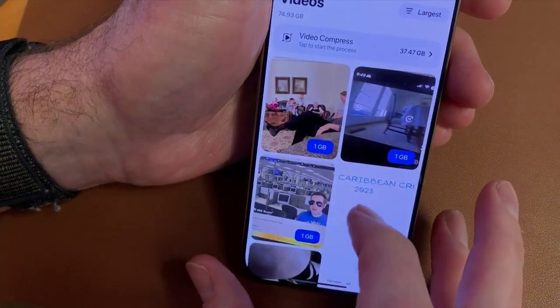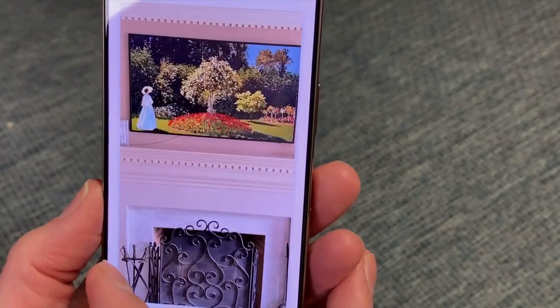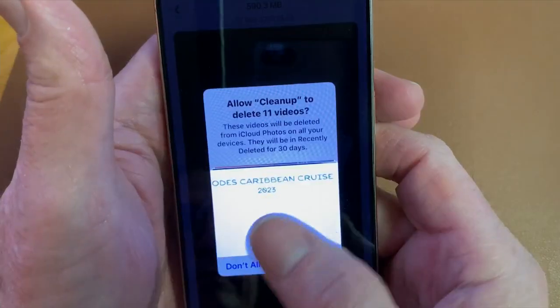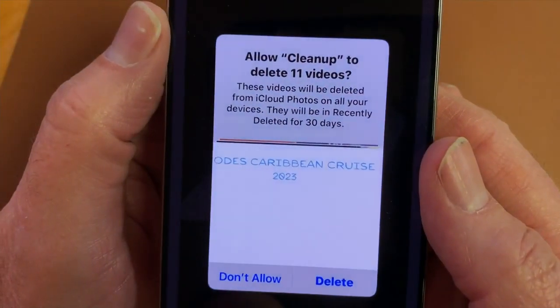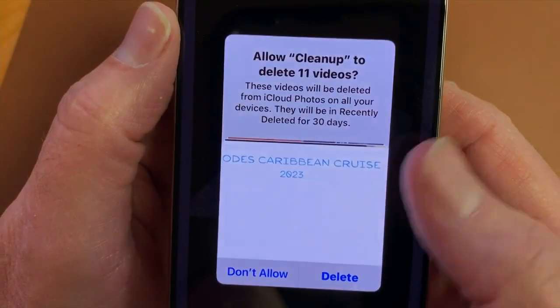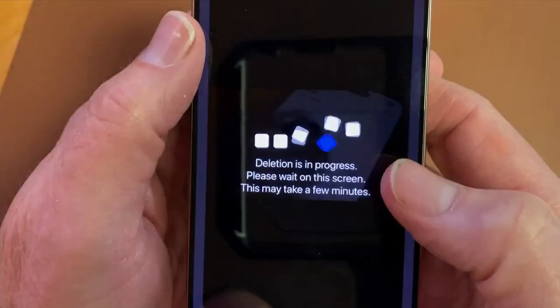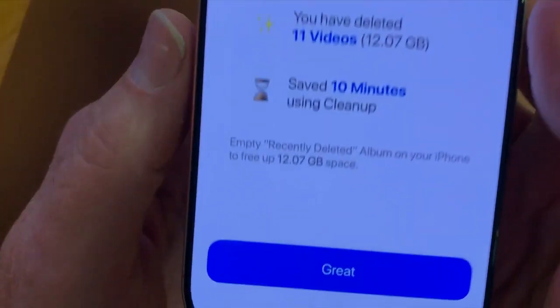To clean up the library, the app displays each photo one by one. You swipe left to delete or swipe right to keep it. When you've decided which ones to delete, Cleanup removes them from iCloud and other devices. Deleting just a few in a couple of minutes cleared up 12 gigabytes of space that could be put to better use.